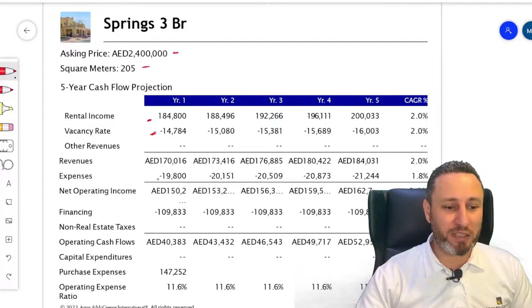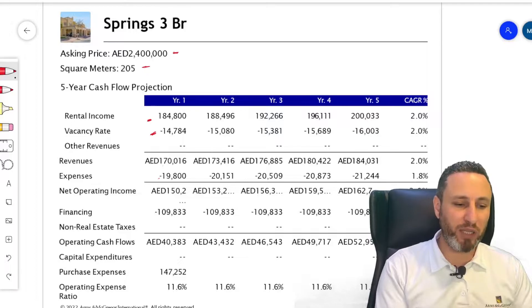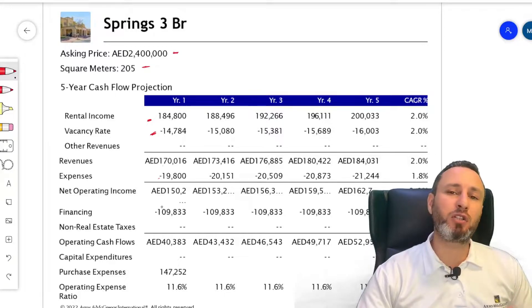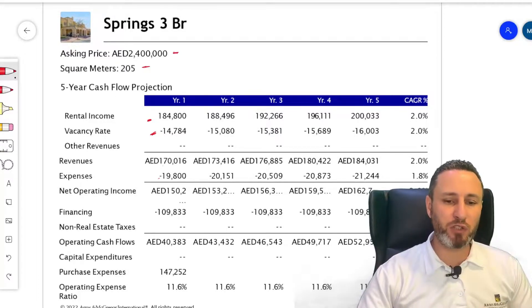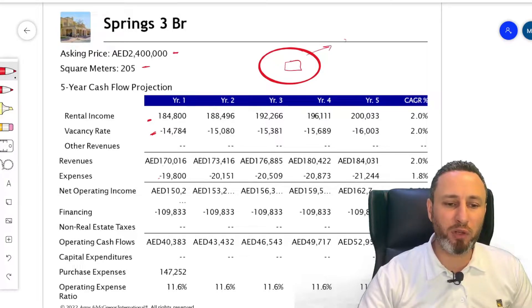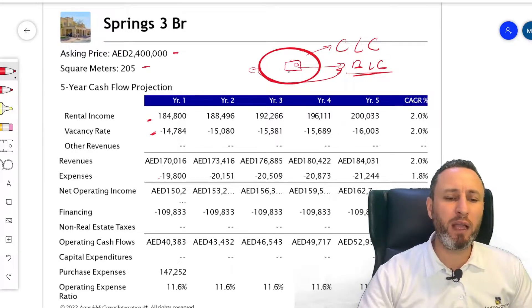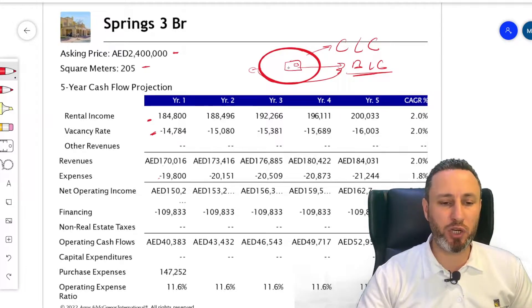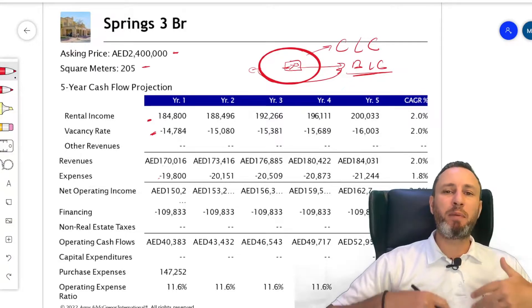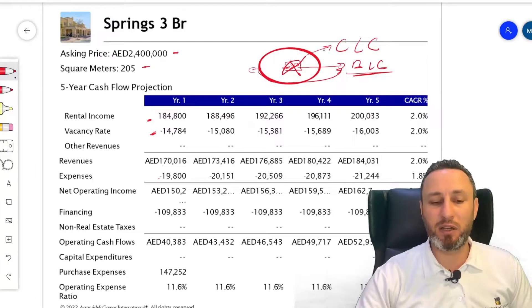Service charges on a townhouse are lower. The service charge takes care of your community — that's the community levy charge — and then separately the building levy charge covers the building but not your apartment. Both components, plus the sinking fund, make up the total service charge. In an apartment, you're also paying for AC, elevators, external painting, and all building operations. In a townhouse or villa, that building levy component doesn't apply, so you only pay the community levy — typically AED 1.5 to 3 per square foot, which is much cheaper.